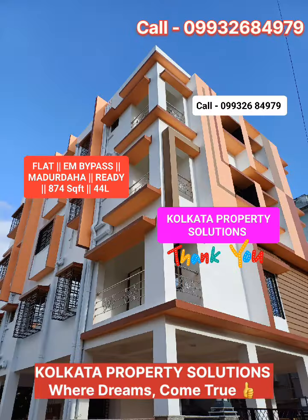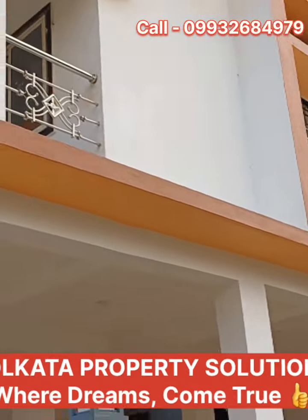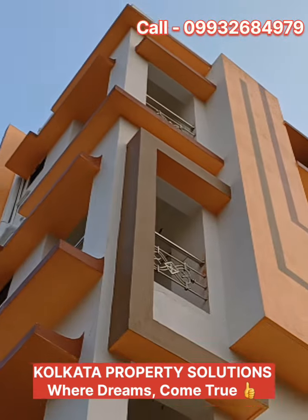Hello everyone. Welcome to my channel, Kolkata Property Solutions. Myself, Tithankar Mojumdar.